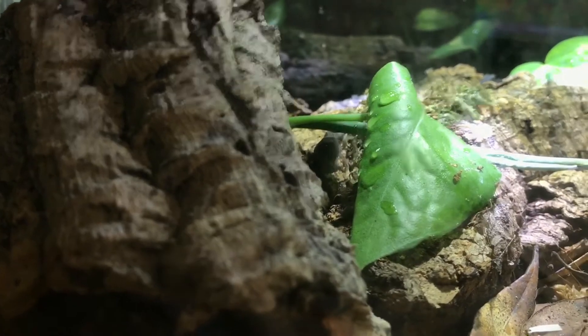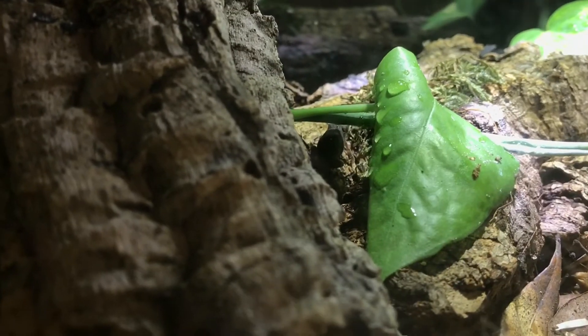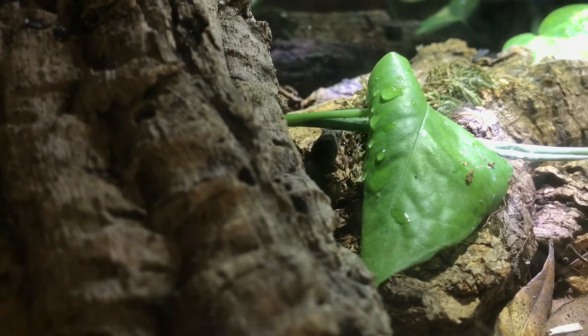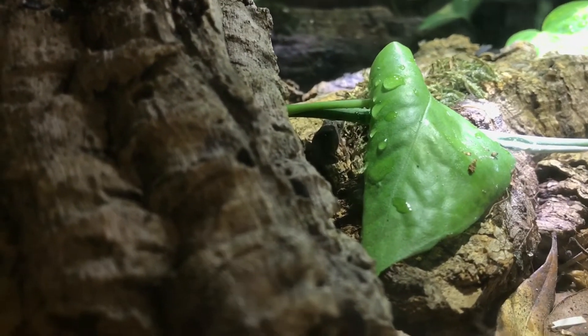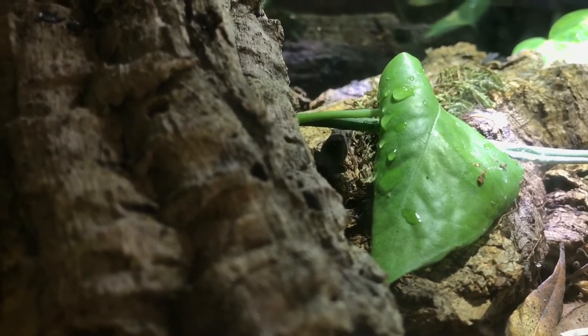I threw him in this five and a half gallon that I was saving for bumblebee toads. If I can get another shot of him — he's been a little shy — but I dumped some fruit flies in there, some dusted ones, and he's hammered them pretty good.